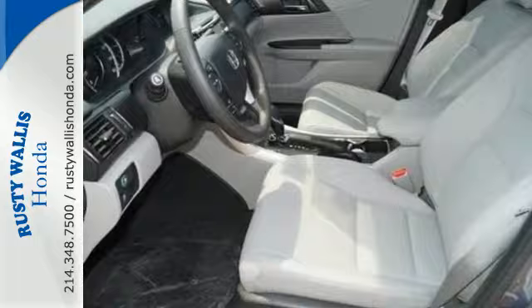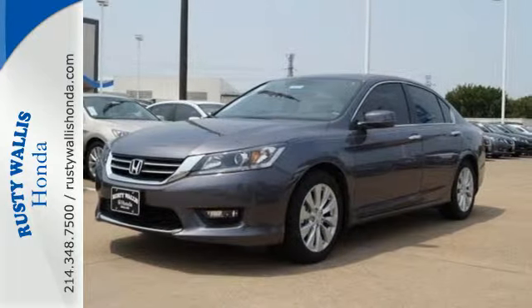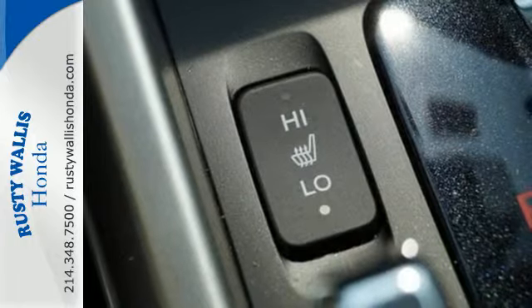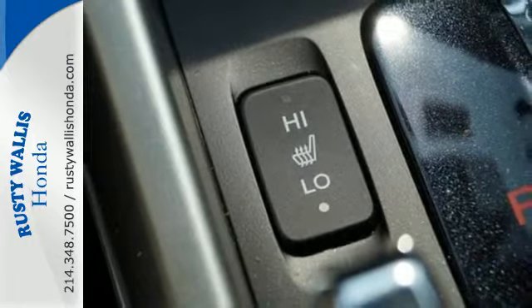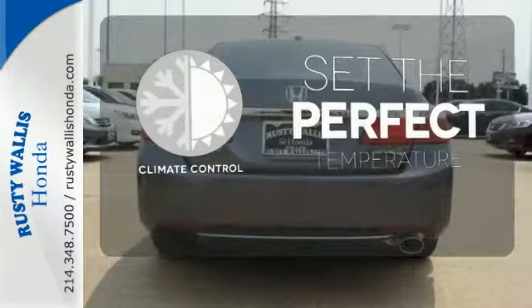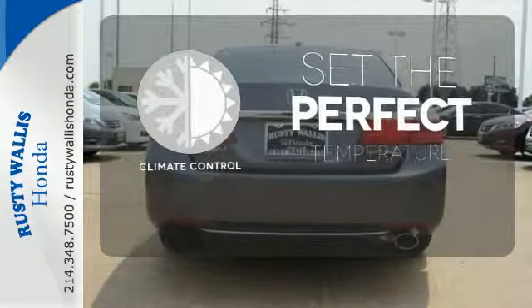It features an eco-assist system, active sound control, a rear view camera, vehicle stability assist, and an intelligent multi-information display with an 8-inch high resolution screen. The climate control lets you set the temperature exactly where you want it.